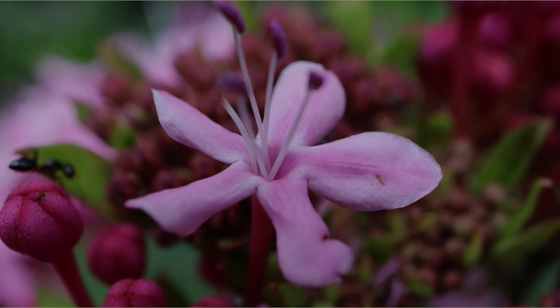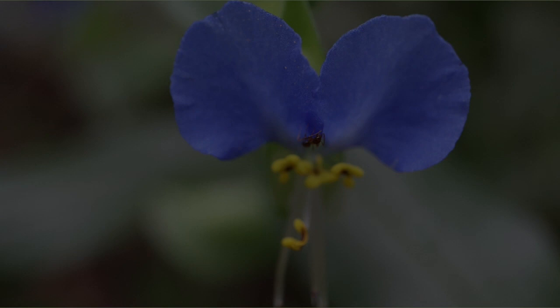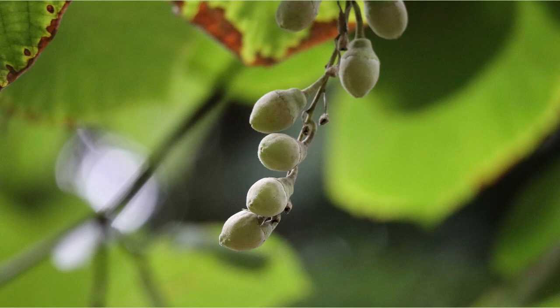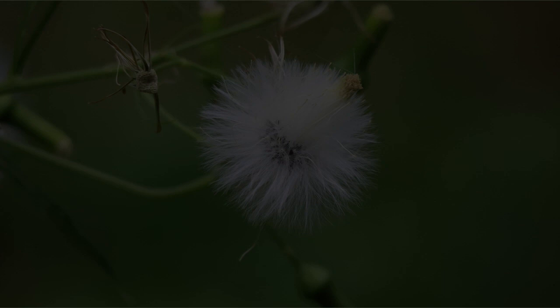This is an Asiatic day flower. The ants are sucking nectar. I think this is the nut of Styrax japonicus. I took a picture of the moss growing on the trunk of a tree. Similar to dandelions, but with Sonchus oleraceus fluff.